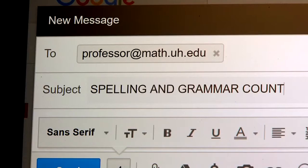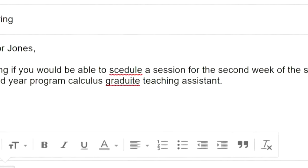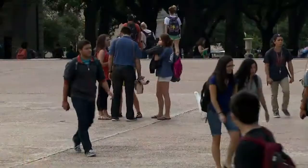Spelling and grammar tend to be a problem, and while most email applications have a spell-check feature, students still have to be careful when writing. A lot of students are very receptive, and once they find out what the expectations are, they're more than happy to rise to meet them.